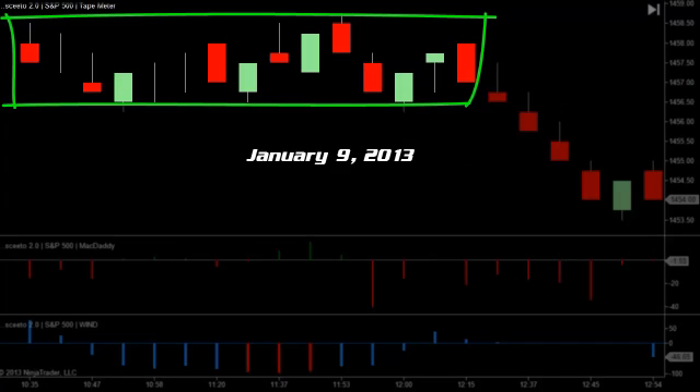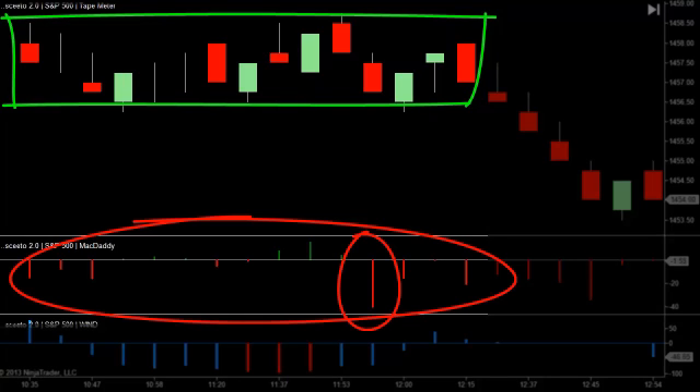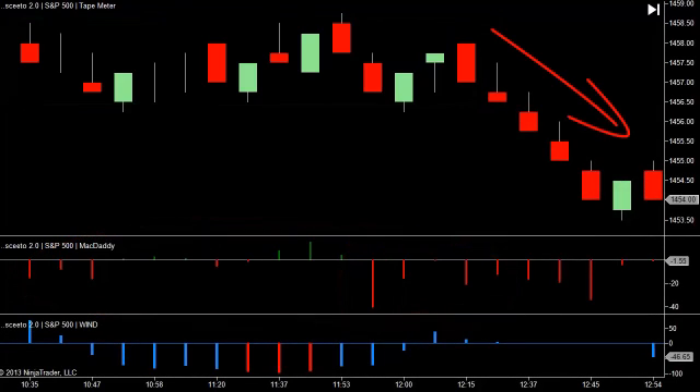The next day with an interesting range was January 9th, where we were in about a two and a half point range for about two hours from 10:30 to 12:30. The sideways action is hard to tell which way price is going to break. But if we peel down and look at McDaddy, there's definitely a surge in McDaddy selling prior to the breakout, and then contiguous red, and the market moves down.